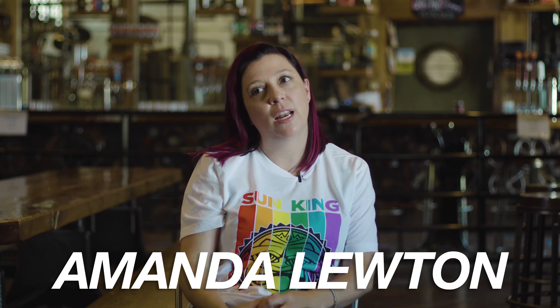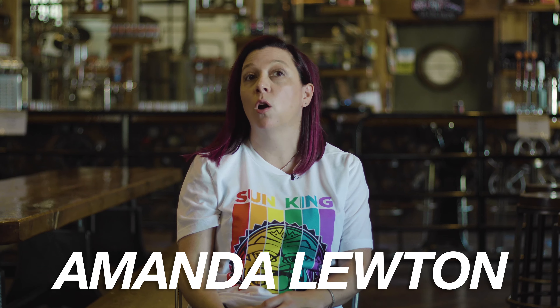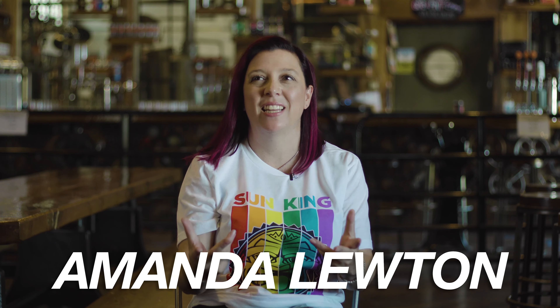I am Amanda Luton and I am co-owner of Sun King Kokomo. This building is an old train depot — it was built in the 1800s. It was empty for over 50 years and the city wanted a brewery. They had this beautiful space, so they sought out a brewery, and here we are.